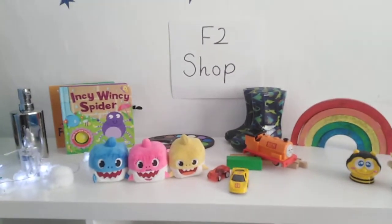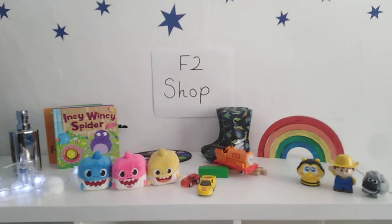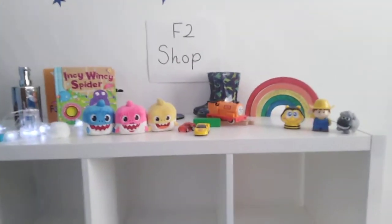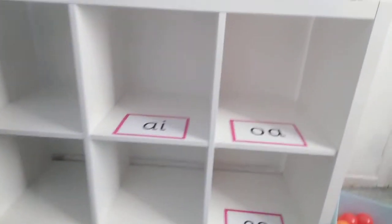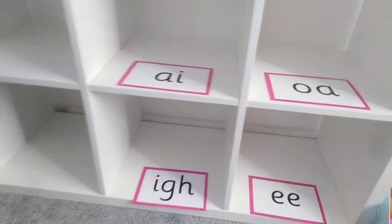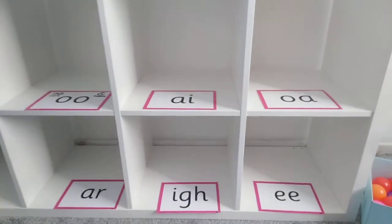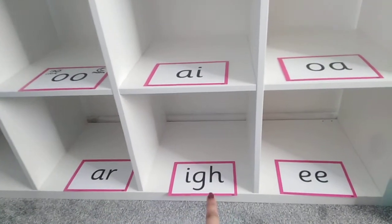Did you hear our Phase 3 sounds as I was saying those words? Our job today is to help the shopkeeper sort the things in the shop onto the right shelves. On the shelves we've got some letter sounds: O, E, A, I, U and U — remember that one makes two sounds — and we've got the digraph R. Let's say them one more time: U or U, A, O, R, I and E.